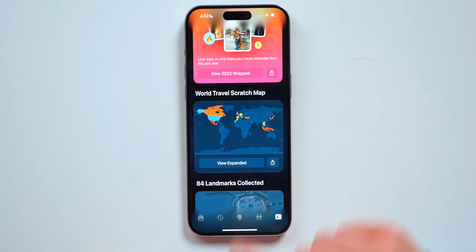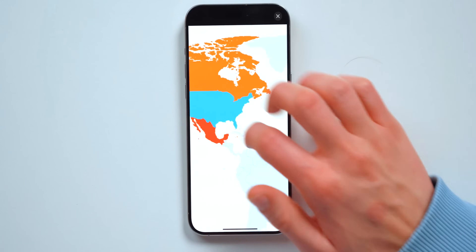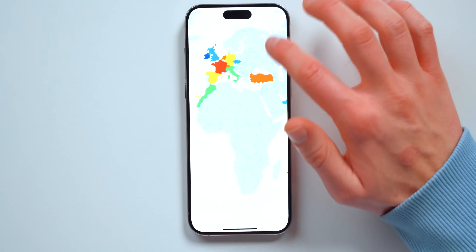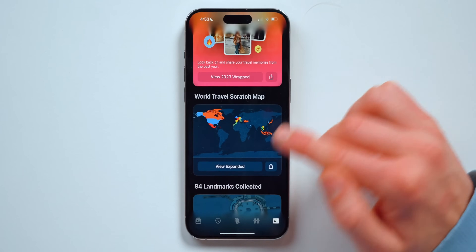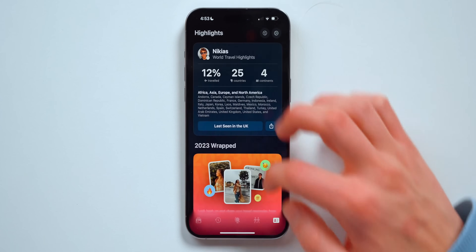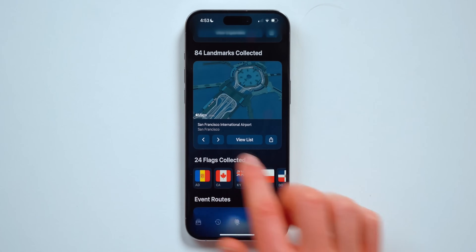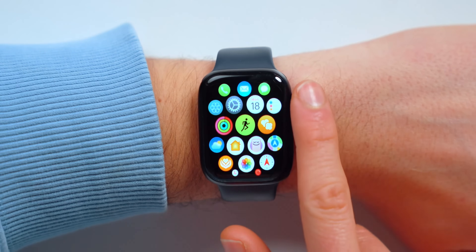You've also got the 2023 wrap, kind of like Spotify Wrapped but for photos, which is nice. You've also got the world travel scratch map so you can see all the places you've been around the world, and you can share the image on Instagram or send it via iMessage. Last but not least, you can collect flags.